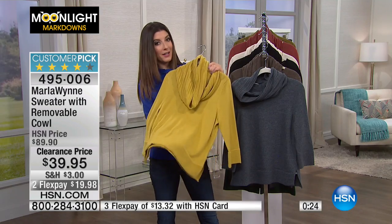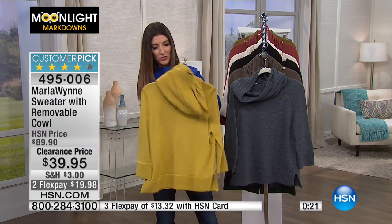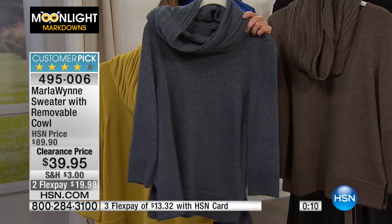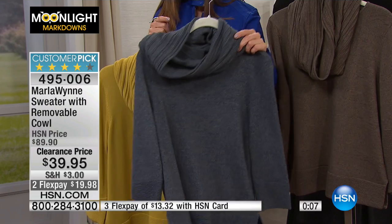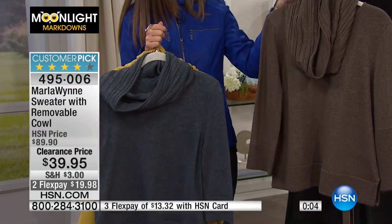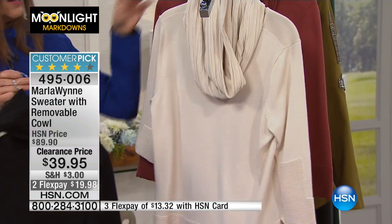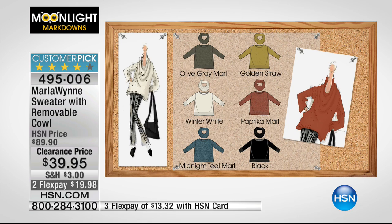Let's go through the colors one more time in our last few seconds. Golden Straw — the lighter shade shows off all those different textures in the knit. Then Midnight Blue-Teal — there are like four words for every color! Olive Gray combination, all Black, Winter White, and the limited Paprika Marl. Thanks, Deke — this guy's got my back. It's hard to do this all by myself. What would I do without my team?